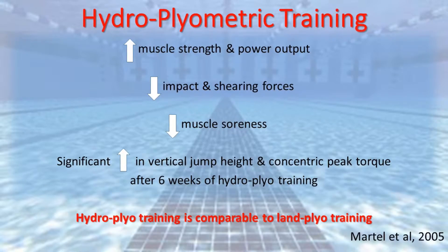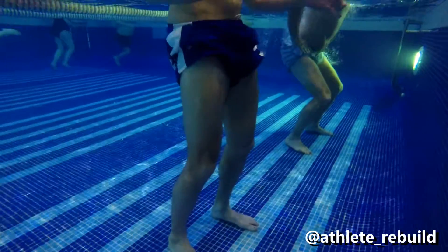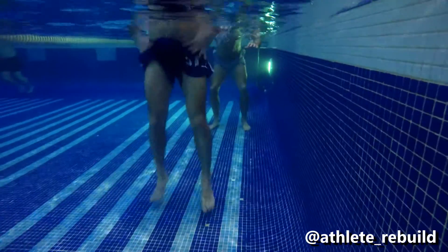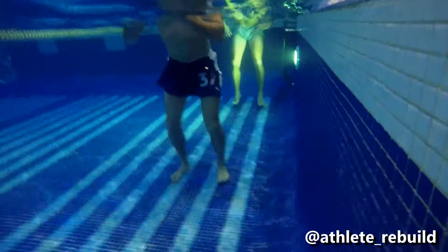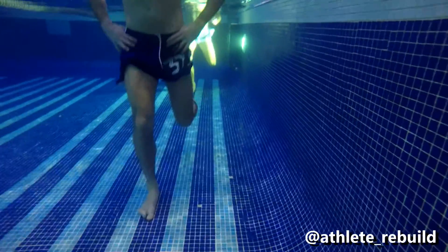Hydrotherapy allows for the early introduction of plyometric training, which can help improve muscle strength and power output, with reduced impact and shearing forces through the joints, as well as reduced muscle soreness.